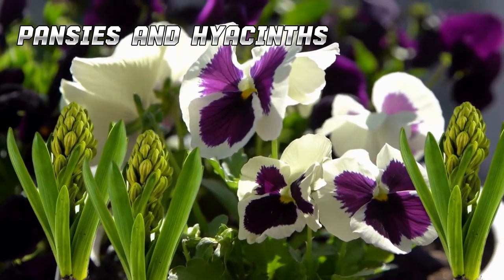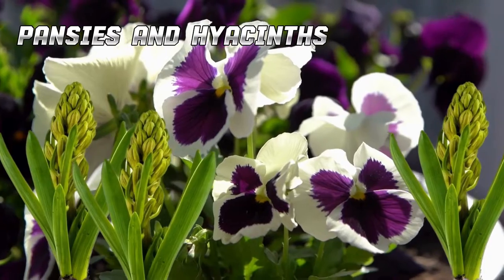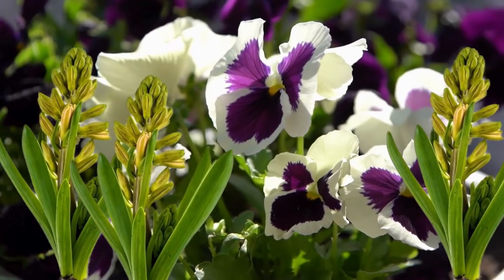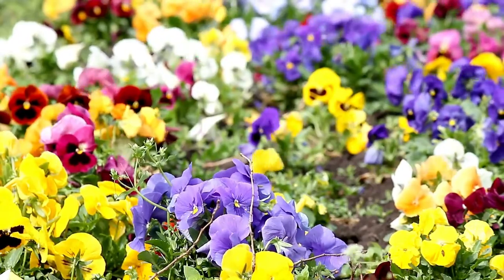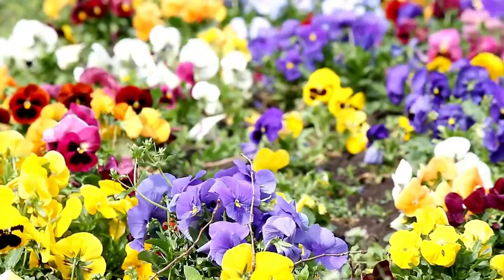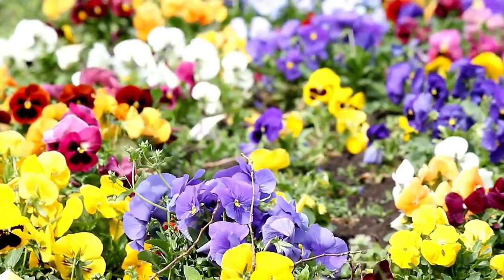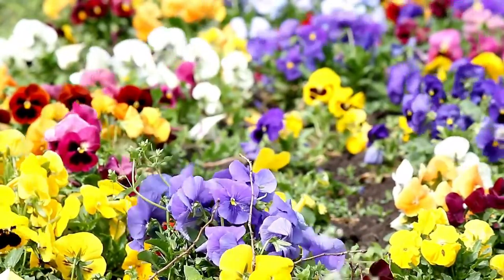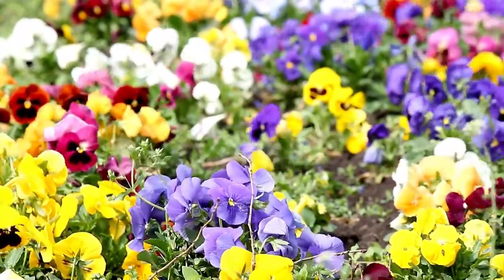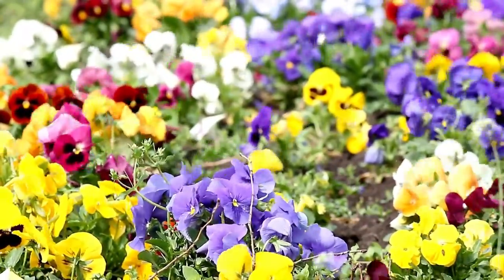When planted together, pansies and hyacinths complement each other beautifully. The low-growing, colorful carpet of pansies contrasts splendidly with the taller, fragrant spikes of hyacinths, creating a multidimensional display. By planting these together, you can ensure a succession of blooms — while hyacinths begin to fade, the pansies can continue to flourish, extending the colorful display in your garden.